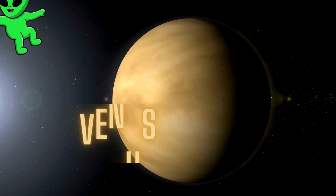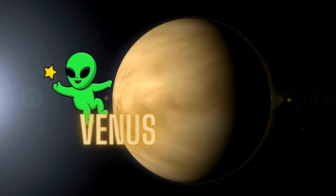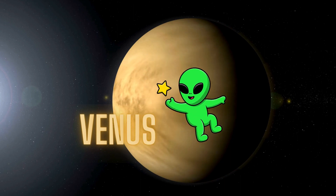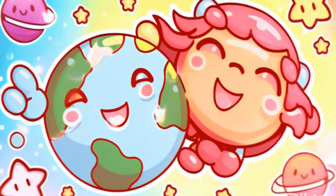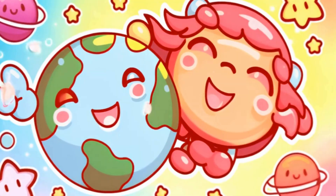Next up, we have Venus. Did you know that Venus is sometimes called Earth's twin? It's similar in size, but its atmosphere is thick and full of swirling clouds, making it the hottest planet in our solar system.